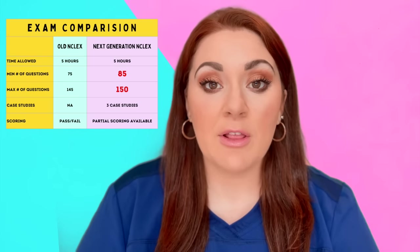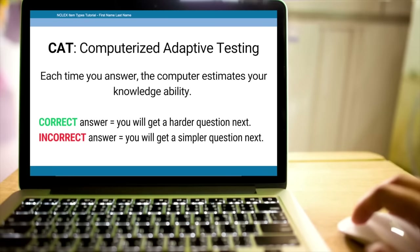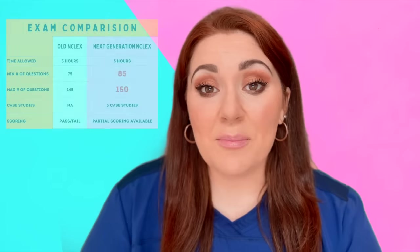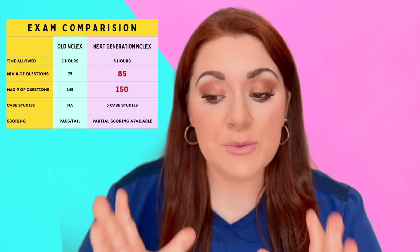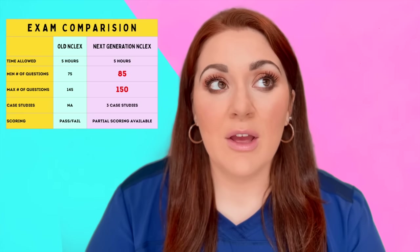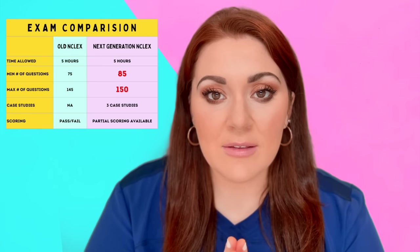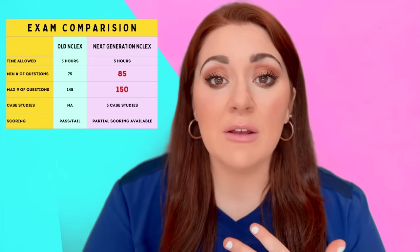The time allowed for the NCLEX has not changed — you still get five hours to complete the exam. It also still uses a computerized adaptive test. Be mentally prepared to take up to 150 questions, because if you only prepare for 85 and it goes to 86, that can feel devastating. But if you're still taking questions, it means the NCLEX wants to see you pass — you still have a chance.